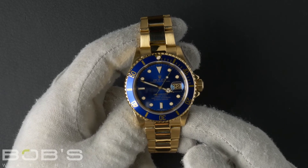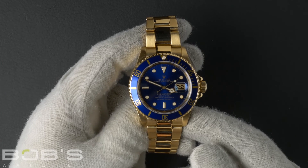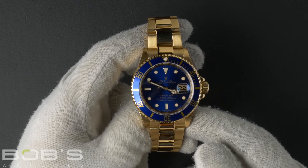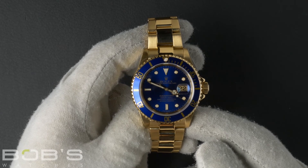As with all watches we sell, this watch comes with a 3-day satisfaction guarantee and a 1-year warranty. You can purchase this watch by clicking the box in this video or by searching for Bob's Watches 16618 in Google.